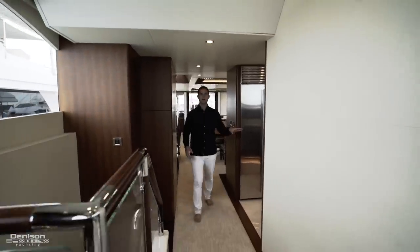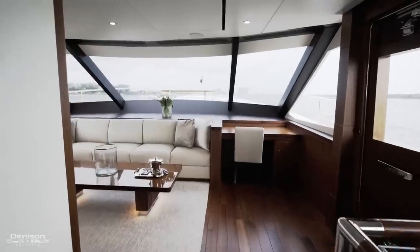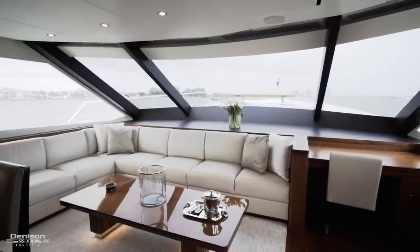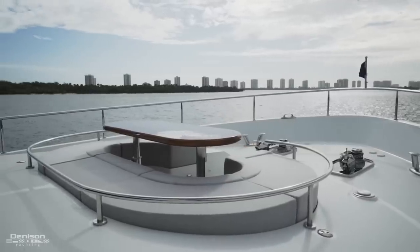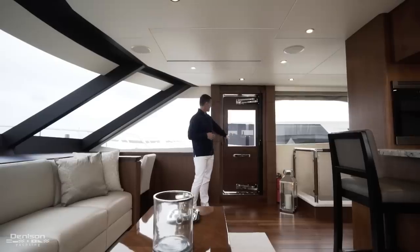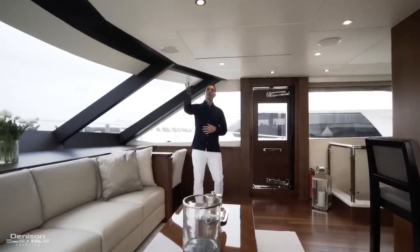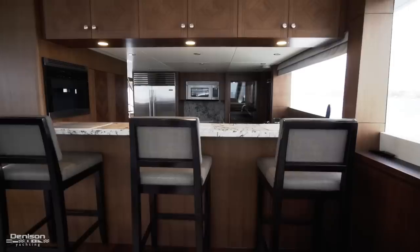I first want to show you my favorite spot on the boat. The current owner specifically built this boat to cruise the Mediterranean, and this space gives you complete privacy and access to the bow when you're med moored. You've got direct access to the exterior, a desk area, and another drop-down TV — all while being able to communicate directly with the galley.